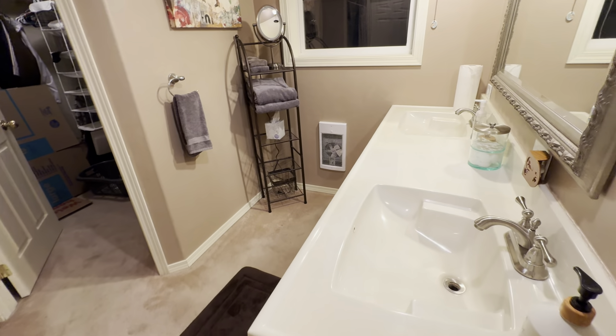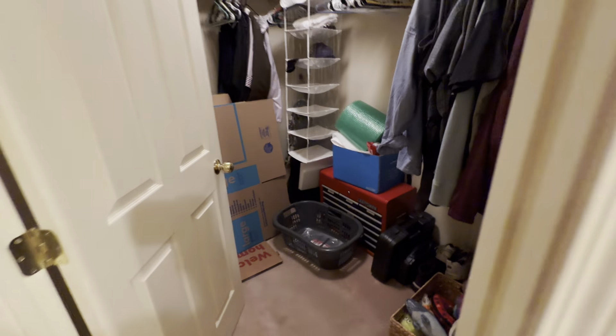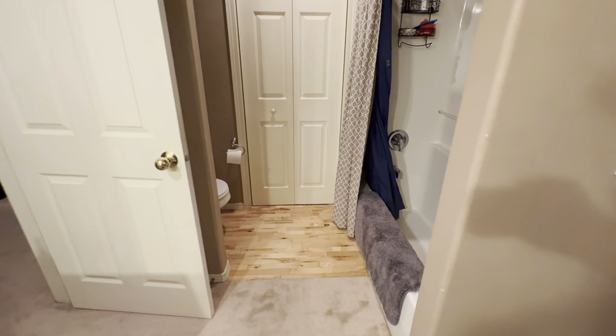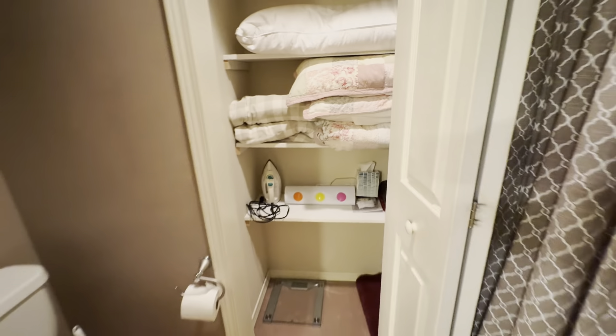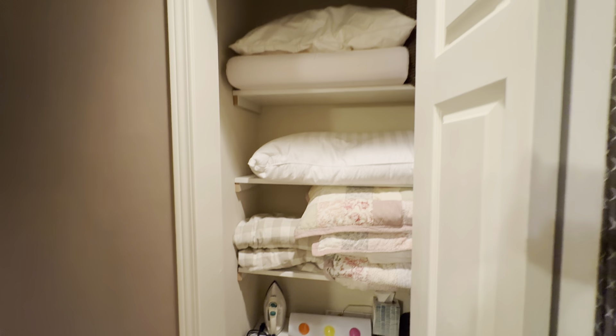Dual sinks, walk-in closet. Kind of a water closet here, the tub. And just a linen closet there — find everything.